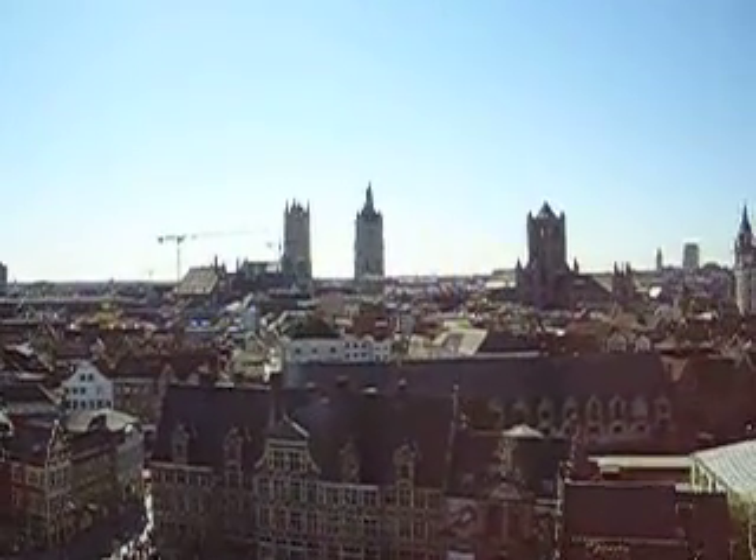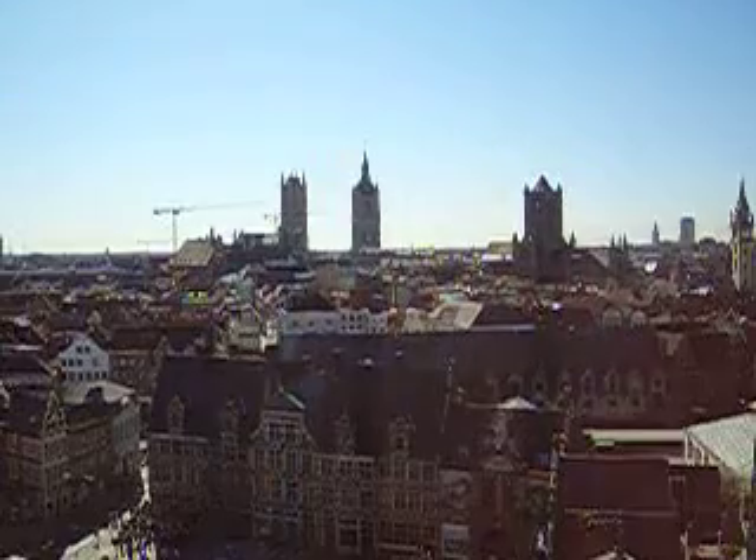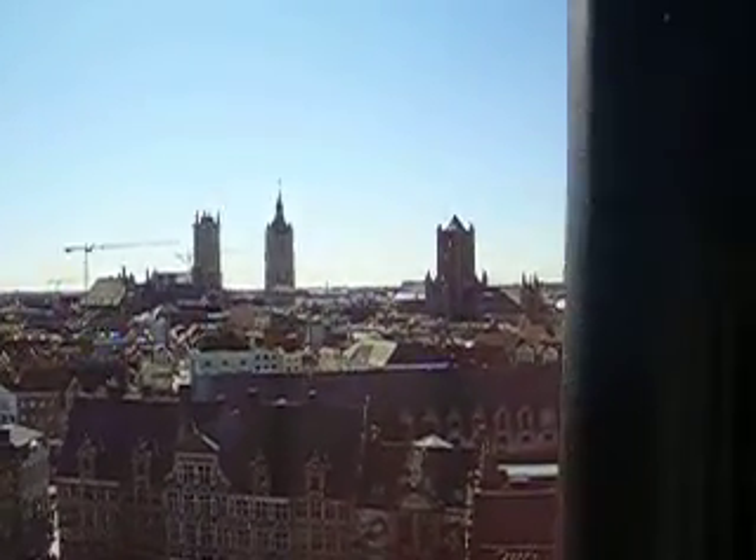On the left is St. Nicholas Church. In the middle is the Belfry, which I think is the Town Hall. And then the big tower on the right is... no, on the left side.